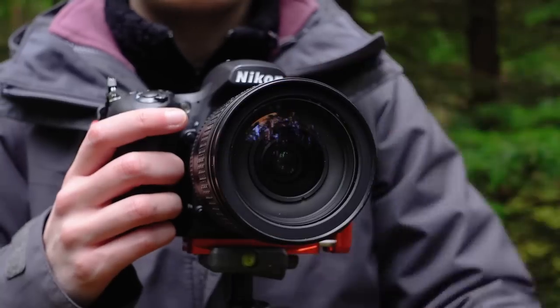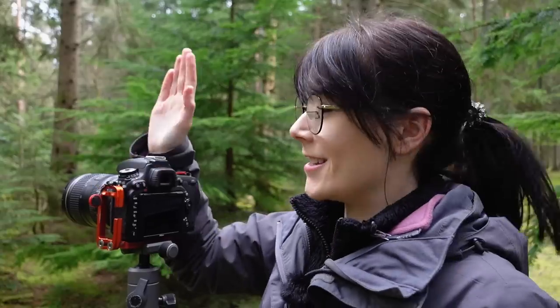We are using the Nikon D750 today for those who were worried that it was lost — it is not, still in my camera bag, still love it.